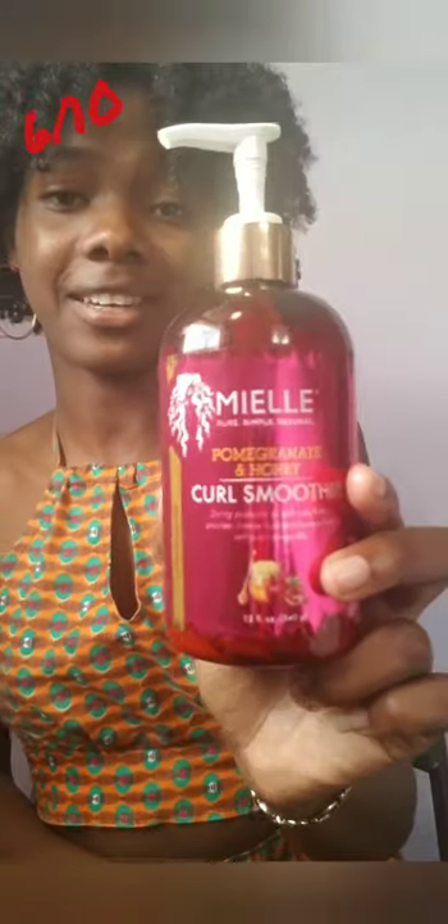In terms of keeping your hair moisturized for a long period of time, this doesn't do that. If you have thick hair that needs thick products, you probably shouldn't get this. But I would use it for a slick bun as a light base before applying gel, because it adds a nice smell without being too heavy.